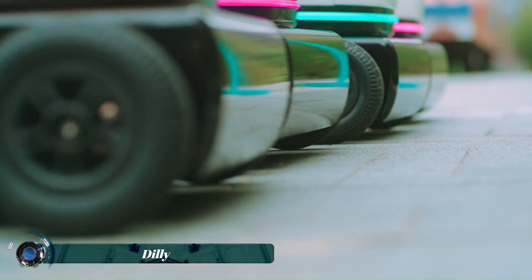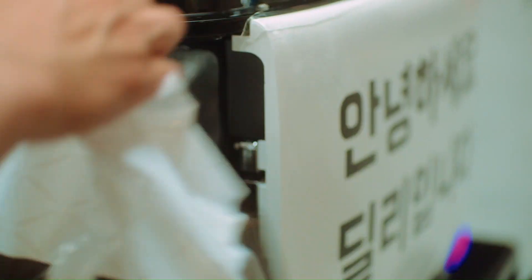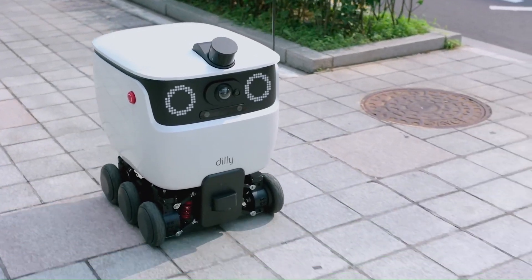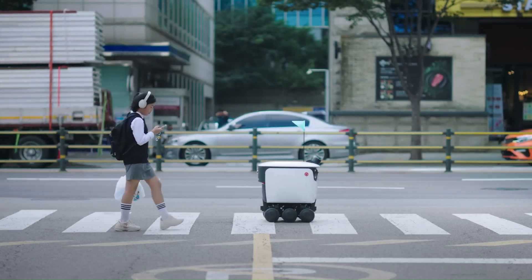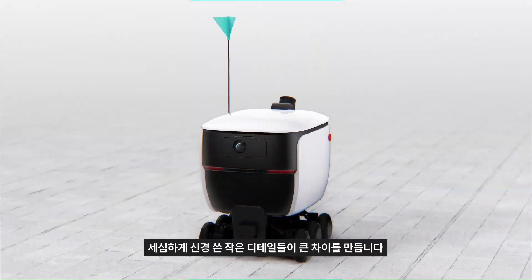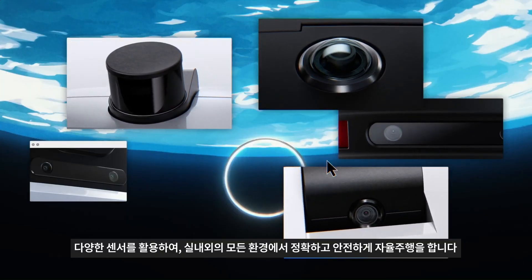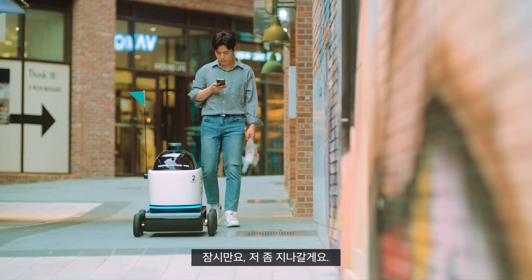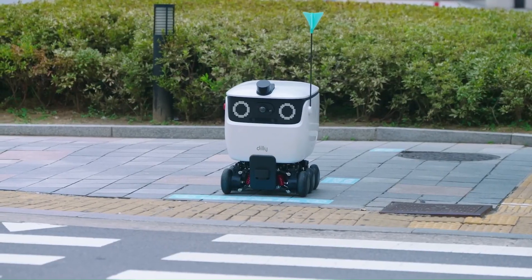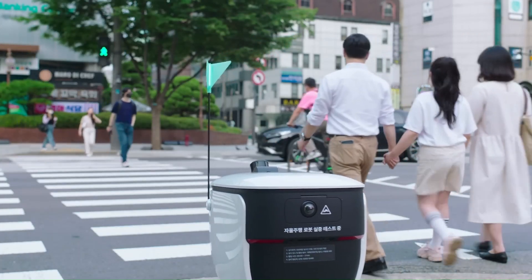Dili is a self-driving delivery robot developed by Woowa Brothers, the operator of the popular South Korean food delivery app Baemin. Dili is designed to deliver food autonomously, navigating sidewalks and even riding elevators to deliver your order. It is equipped with a number of sensors including LiDAR, cameras, and ultrasonic sensors. Dili can also detect traffic lights and understand grid maps to help it find its way around.